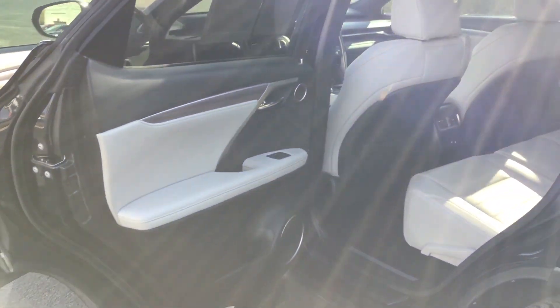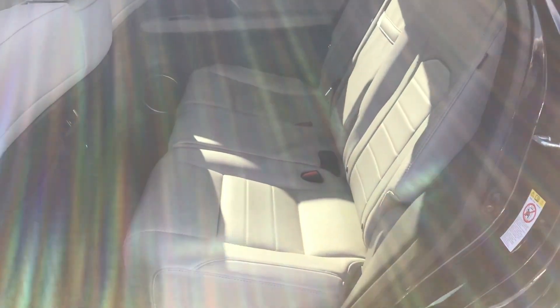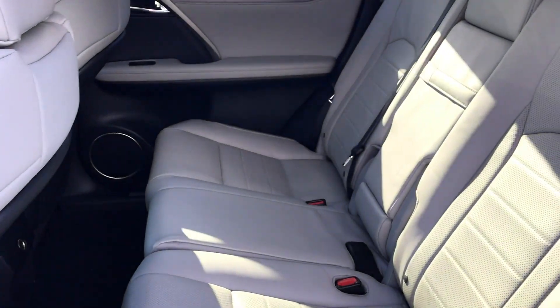Coming into the second row — again, beautiful birch leather interior, and again in excellent condition.